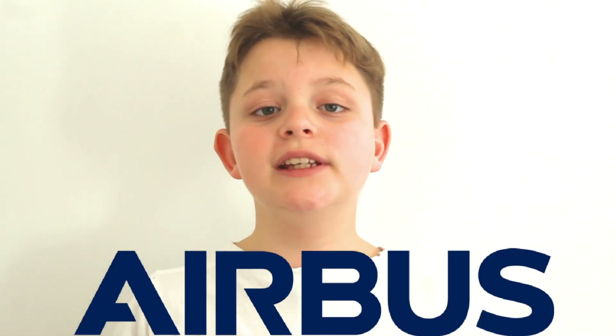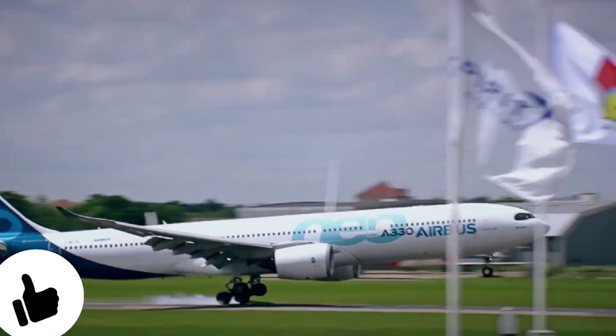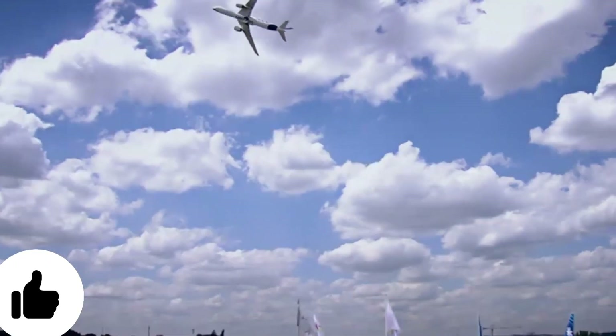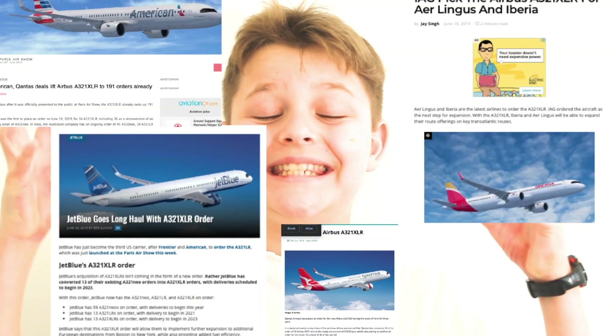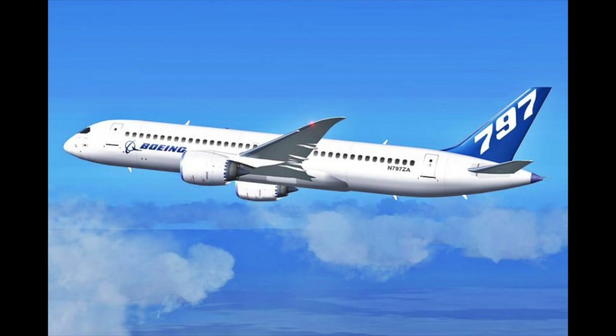After Airbus officially unveiled its brand new A321XLR at the Paris Airshow, there were a lot of boggled minds. Many haven't even heard about the A321XLR, yet it's getting tons and tons of orders. In today's video, I'll be marking out exactly all the aspects about what the A321XLR is, step by step, and why you should be worried about this aircraft if you're a Boeing fan — because it will absolutely kill the 797.